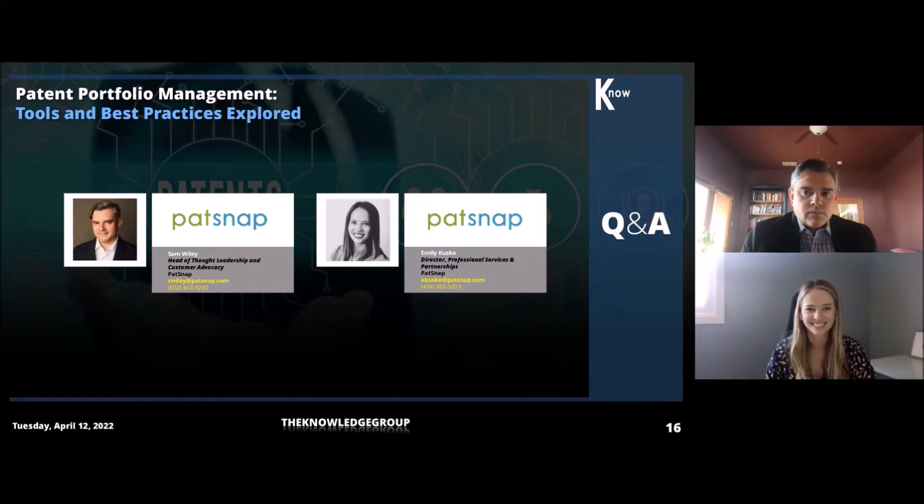In the meantime, I have some questions, and it's up to you folks on who wants to answer first. We'll get a response from both of you on this and any discussion that will amplify. But here's the first question: what are the major challenges that businesses should look out for in establishing a sound patent portfolio management policy? Who'd like to run with that first?